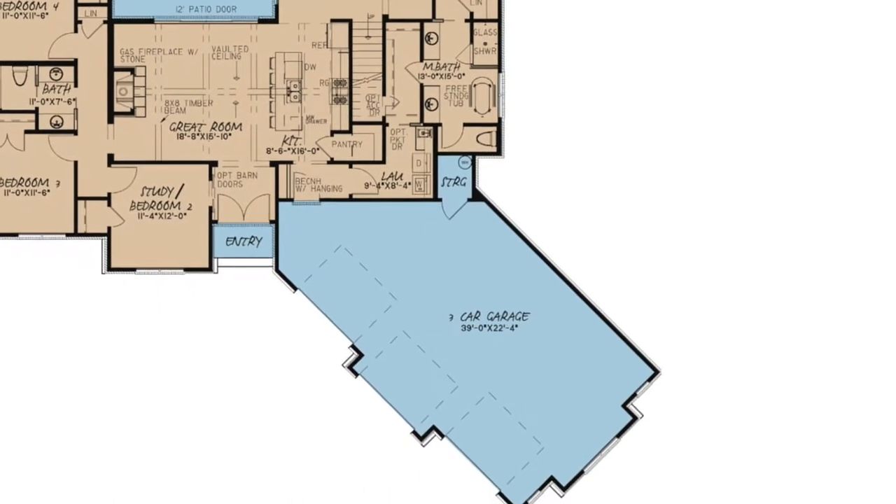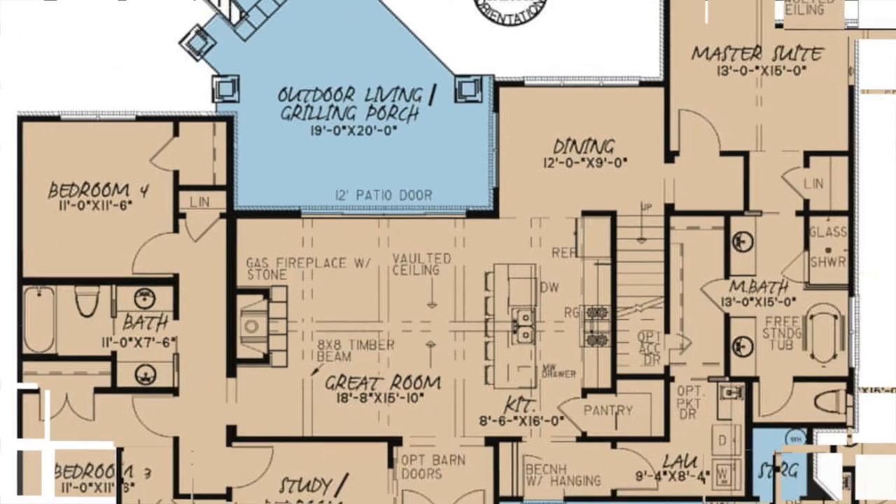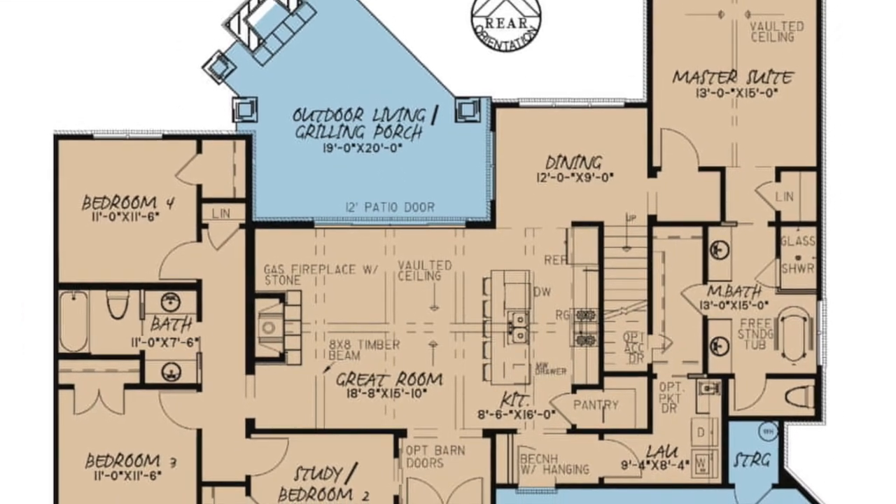The angled three-bay garage, huge outdoor grilling porch, and open great room and kitchen make this home a favorite. Check it out and see what I mean.